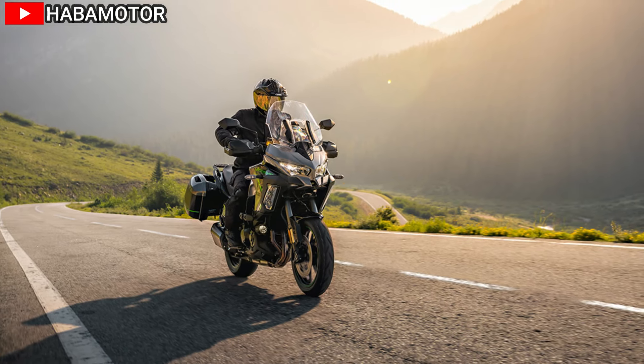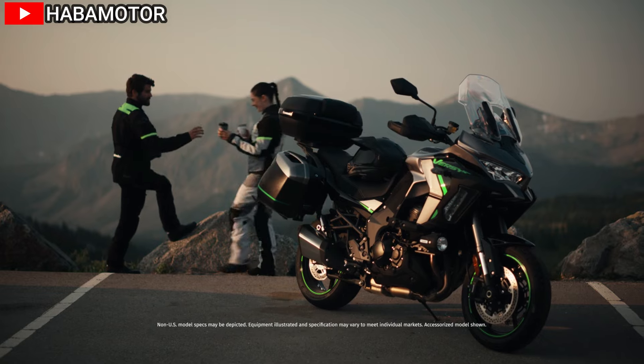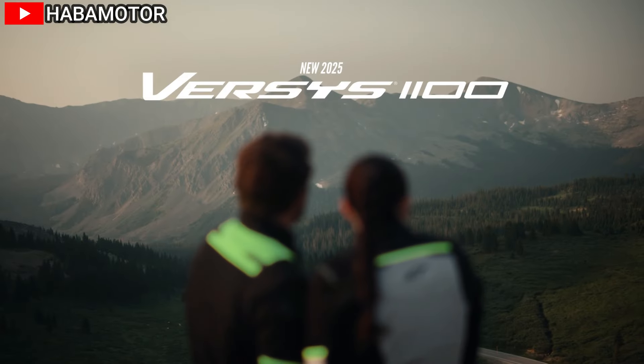When equipped with saddlebags, the weight increases by 20 pounds. The fuel capacity of the motorcycle is 5.5 gallons, allowing for extended trips without frequent refueling stops.